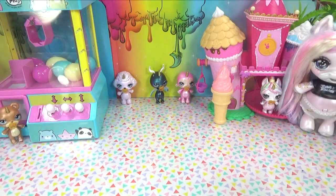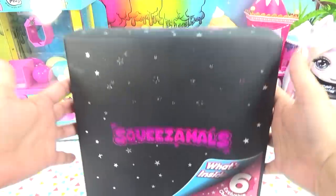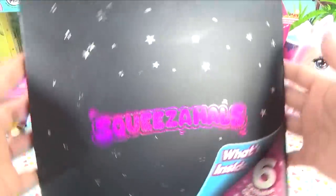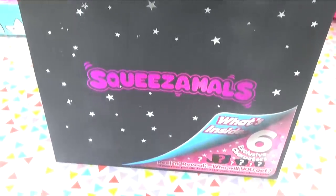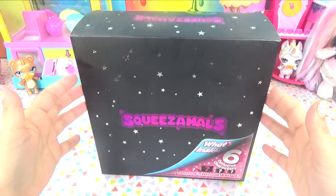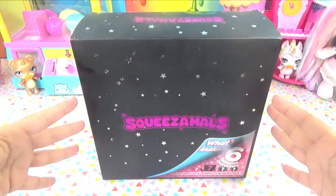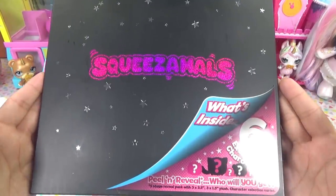Hey everyone, it's Cupcake here. Today we've got Squeezimals on the show in this really cool giant mystery box. This box is mega pretty and very mysterious looking. A little birdie told me that there are only a few of these left, so I had to get my hands on it to share with you guys.